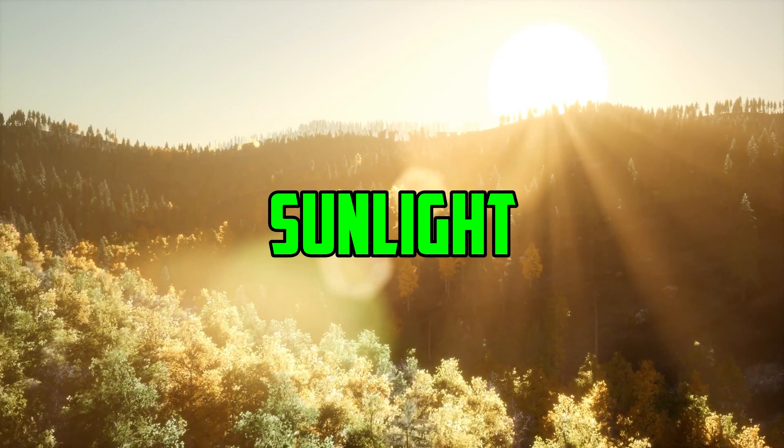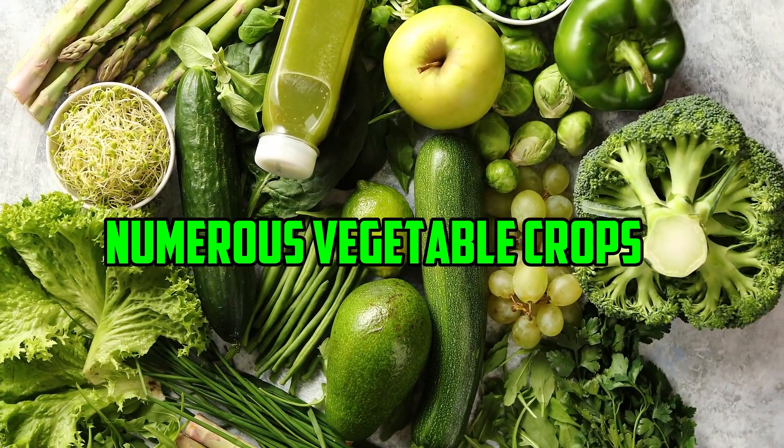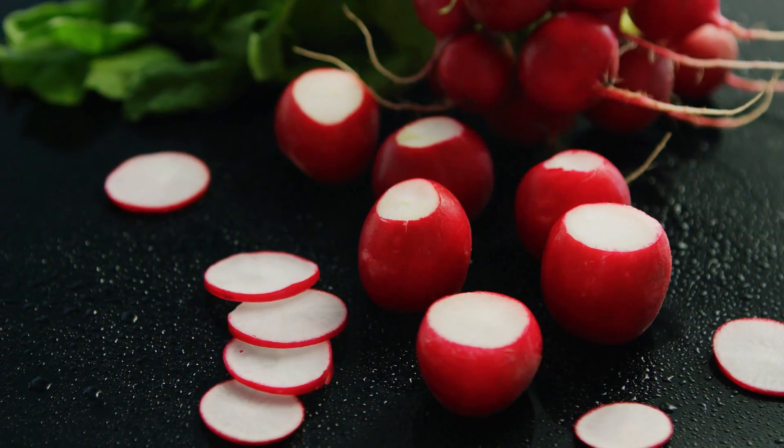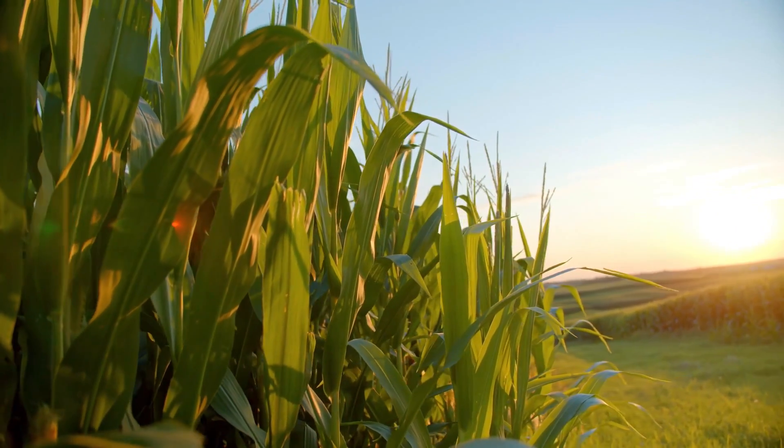Despite the fact that direct sunlight is best for the majority of fruits and vegetables, numerous vegetable crops, such as beetroot, radish, and salad leaves, are able to flourish in shaded areas. A little bit of shadow can actually be beneficial to the growth of certain types of vegetable crops.